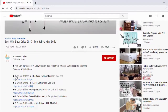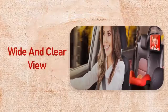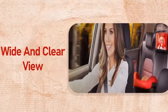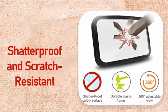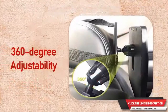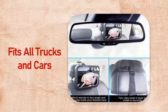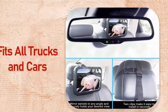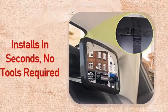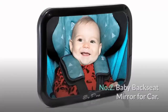Number one: Shinerk baby car mirror. Wide and clear view to watch your baby head to toe. Premium shatterproof acrylic material ensures the baby's security. Pivot-mounted mirror adjusts easily for optimum viewing angle. One size fits all trucks and cars. Dual strap system provides maximum safety and stability. Easy to install — installs in seconds, no tools required.